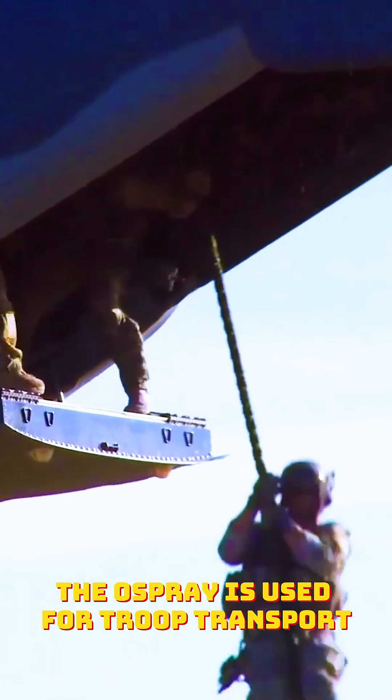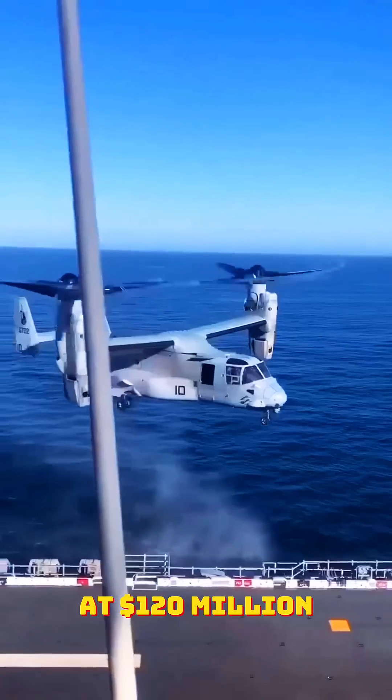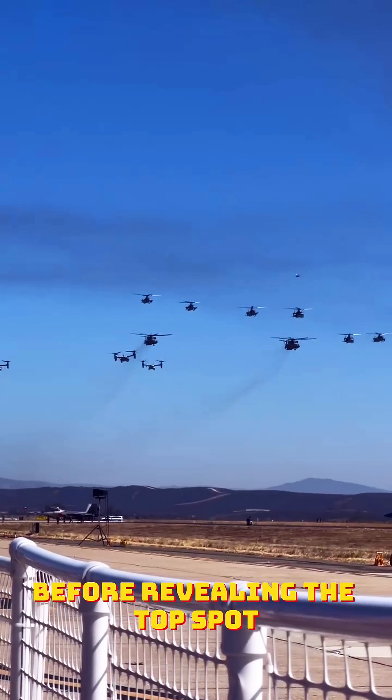The Osprey is used for troop transport, medevac missions, and special operations, often venturing into territories inaccessible to traditional aircraft. At $120 million, it's a game-changer for high-stakes military operations.